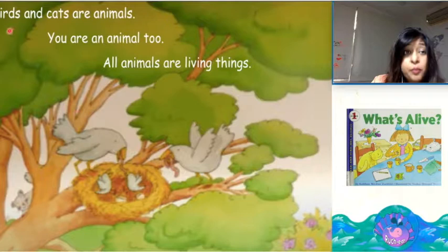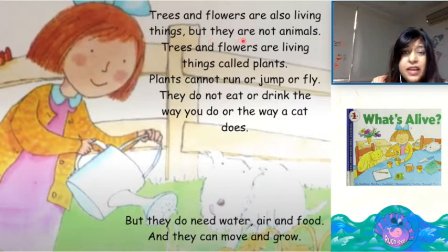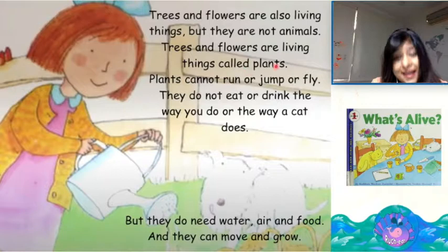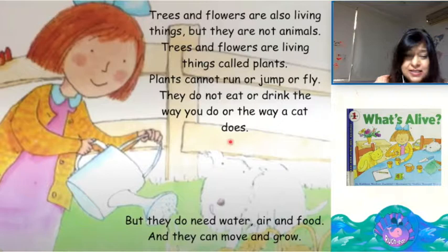Birds and cats are animals. You are an animal too. All animals are living things. Trees and flowers are also living things, but they are not animals. Trees and flowers are living things called plants. Plants cannot run or jump or fly. They do not eat or drink the way you do or the way a cat does. But they do need water, air and food.